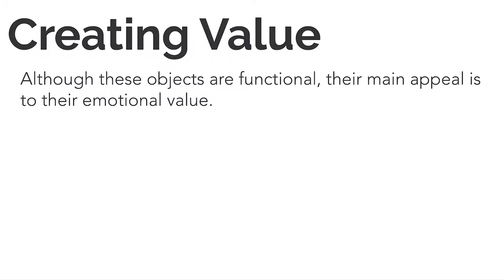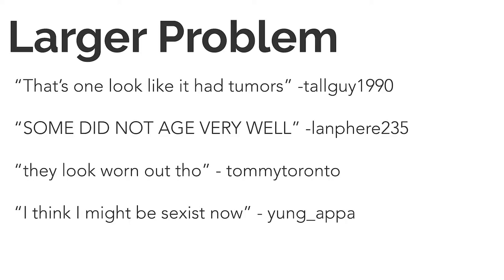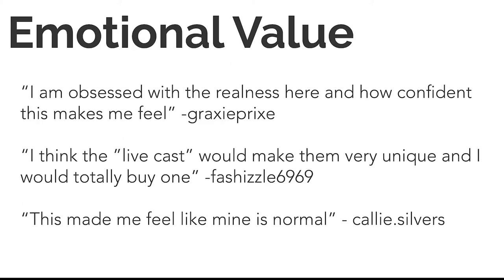Creating value. Although these objects are functional, their main appeal is to their emotional value. One of the ways that we create value as designers is by looking at problems and creating solutions. These comments are just a few of the comments I've received on some of my social media accounts that include my live cast vulva work. As you can see, comments saying things like they have tumors, don't age well, and are worn out — there's clearly an emotional issue that these men and the way that we view vulvas is creating.